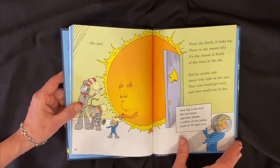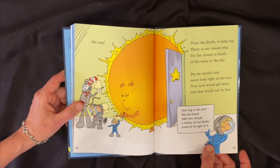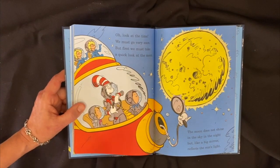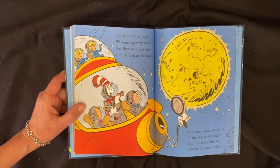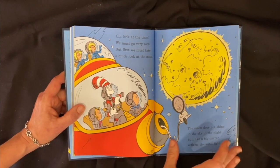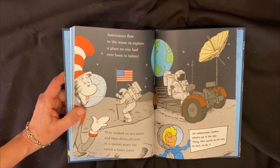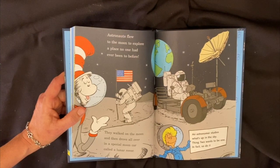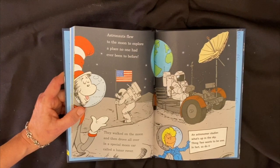How big is the sun? A million of our earths could fit right in it. Look at the time — we must go very soon, but first we must take a quick look at the moon. The moon does not shine in the sky at night, but like a mirror it reflects the sun's light. Astronauts flew to the moon to explore a place no one had ever been to before. They walked on the moon and drove all over in a special moon car called a lunar rover.